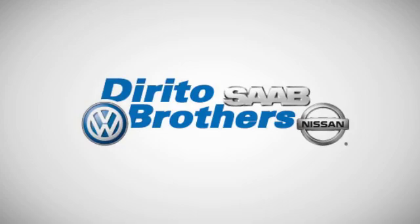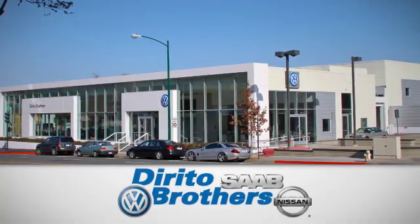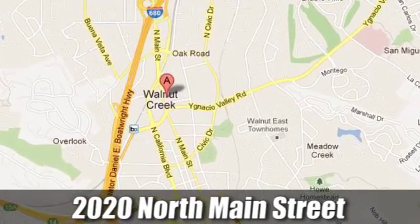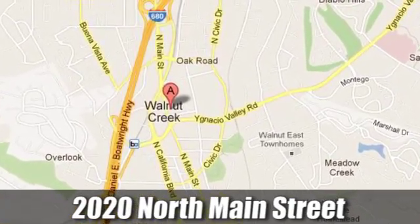The Dorito family has been serving the Oakland San Francisco Bay area since 1932. We're conveniently located at 2020 North Main Street in Walnut Creek, California.